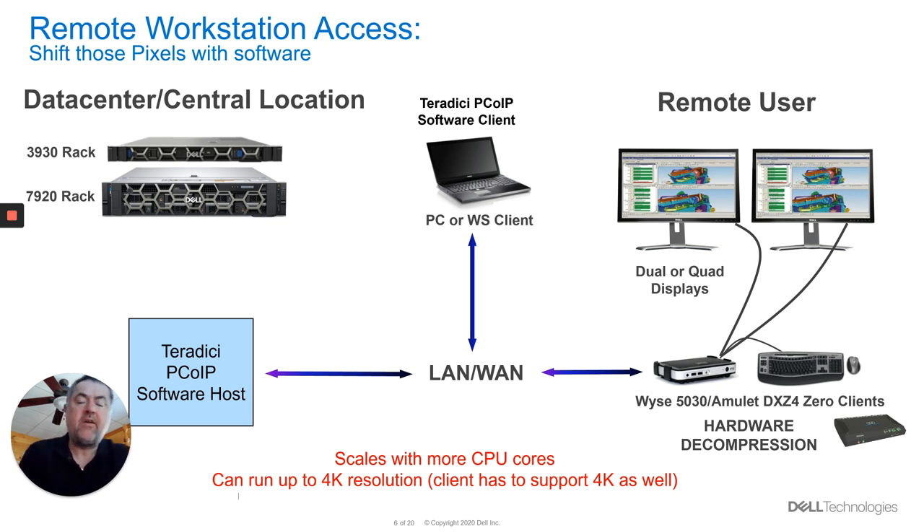The great thing about PC over IP, which is the transport for it, is that it uses different codecs depending on what's on the screen — whether it's graphical or textual. So it makes the most efficient use possible of the bandwidth on your network. And it also has a build-to-lossless option — so over a couple of frames, if you need absolute accuracy rather than just visually lossless, visually lossless means I can't tell that there's any pixels that have changed.